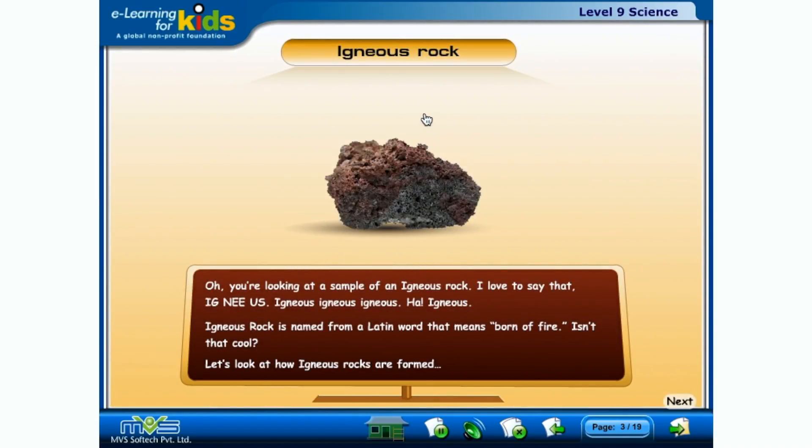You're looking at a sample of an igneous rock. Igneous rock is named from a Latin word that means 'born of fire.' Isn't that cool? Let's look at how igneous rocks are formed.